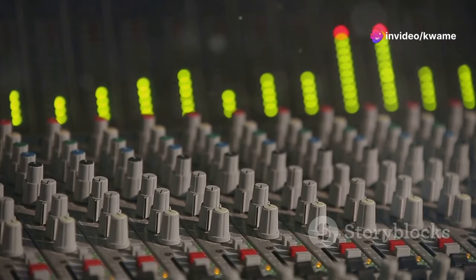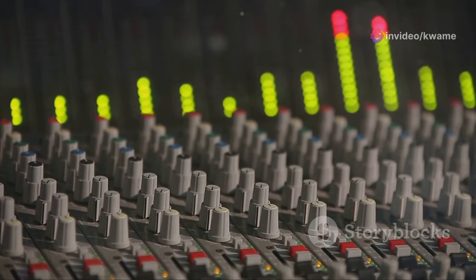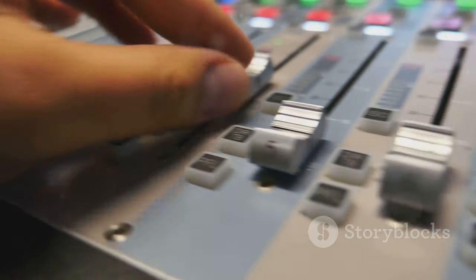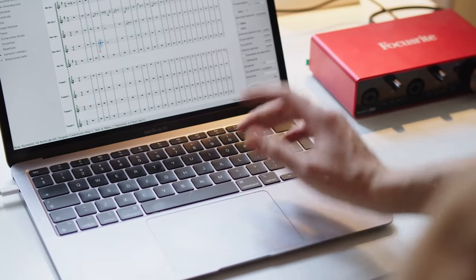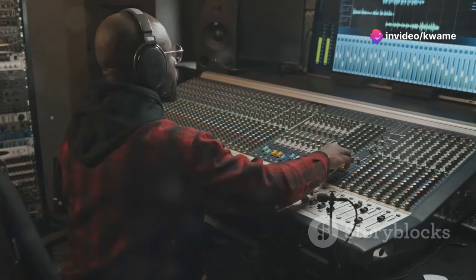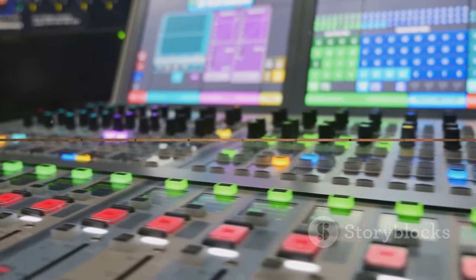For seamless software integration, the Steinberg UR22C is a fantastic choice. This interface works flawlessly with a wide range of software and platforms. It delivers pristine audio quality and comes bundled with a suite of Steinberg software. Whether you're a seasoned pro or just starting, the UR22C is versatile and reliable.